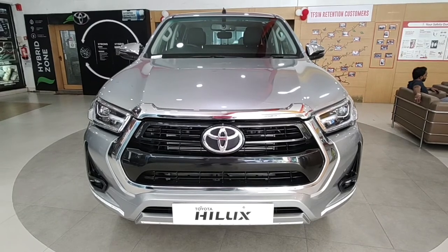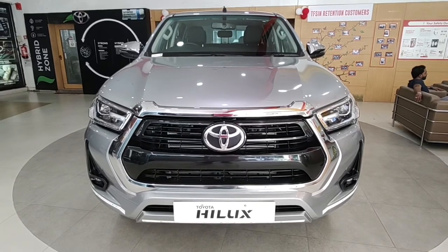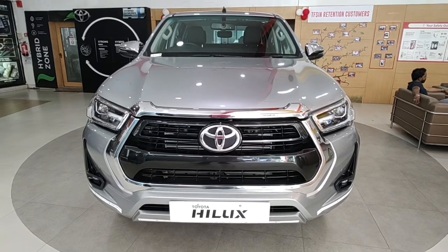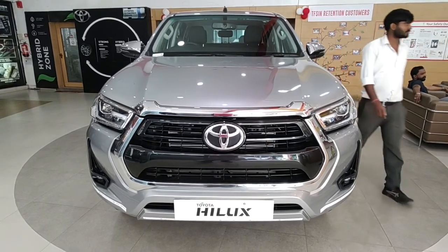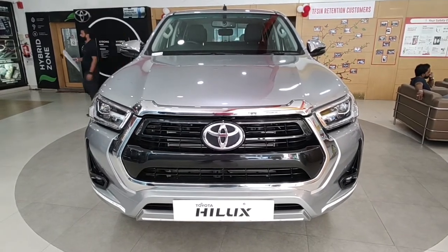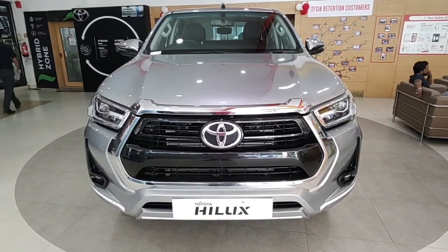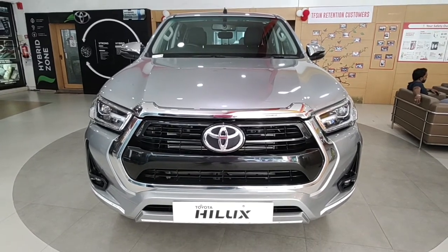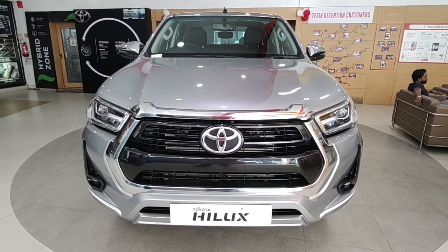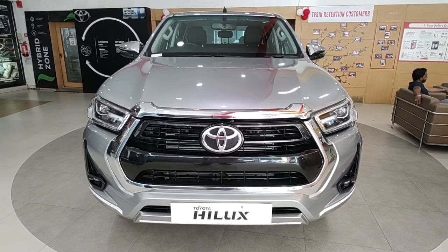That was the Toyota Hilux review. Let us know in the comments whether you'd consider one over a Fortuner or Innova under special circumstances, and what situation would make you choose a pickup truck over a full-size SUV. Don't forget to like the video, subscribe for more reviews and walkaround videos, and look forward to drive reviews coming soon. Keep watching — Throttle Up.